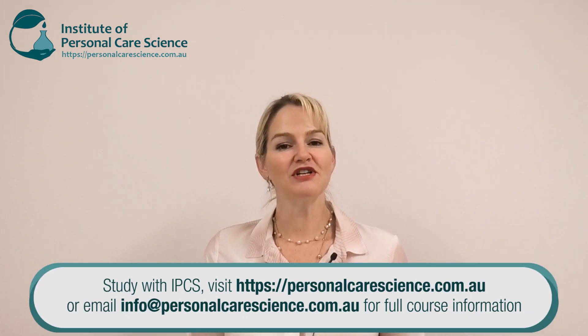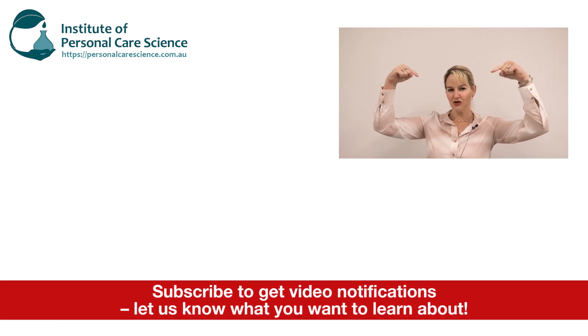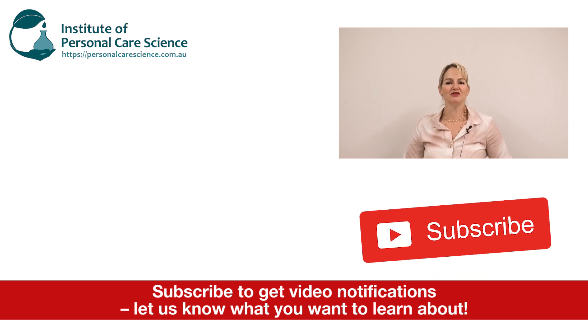I hope you've enjoyed this video and found a lot of information you can use for your next formulations using proteins, collagens and peptides. Please give the video a thumbs up, leave any questions or comments below, and make sure you subscribe to receive notifications about all our videos. Happy formulating!